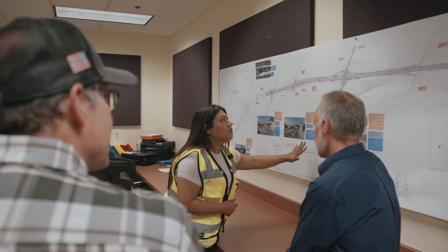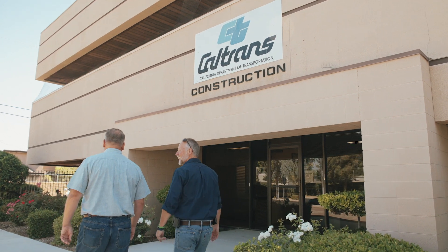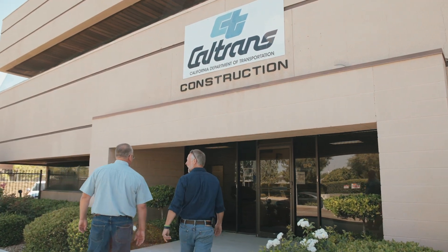With an early work package, you can carve a piece of the project out for an early start. Time is money. If you start a project today, you're doing it with today's dollars. If you start a project a year from now, you're doing it with next year's dollars, and those are costing you four to five percent more.